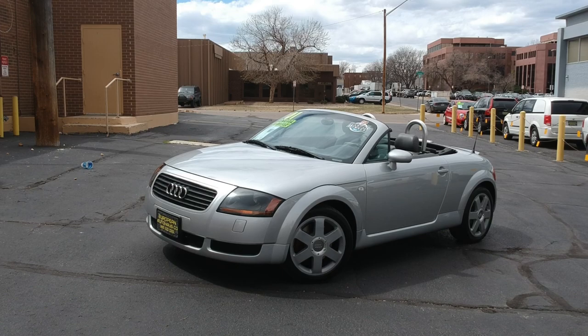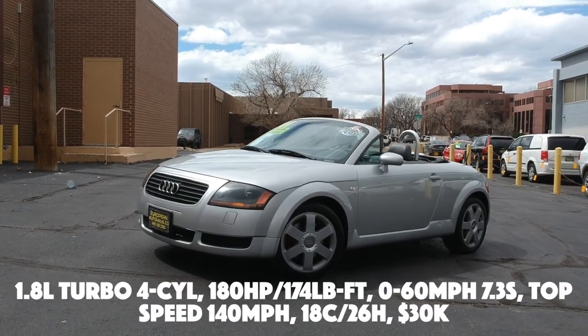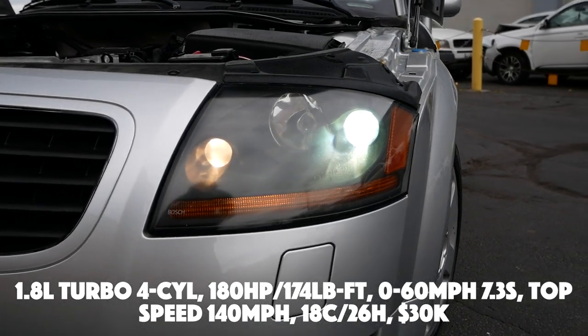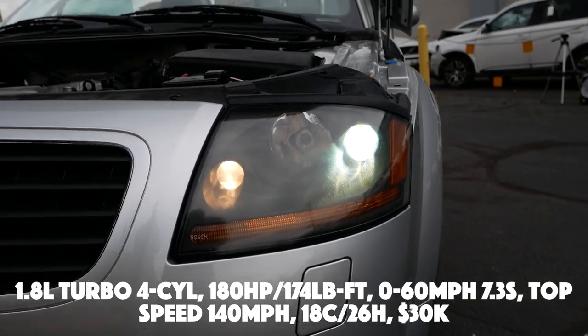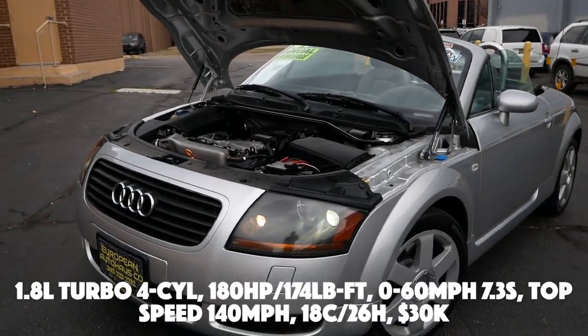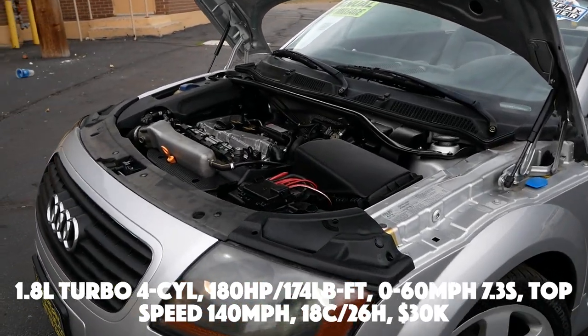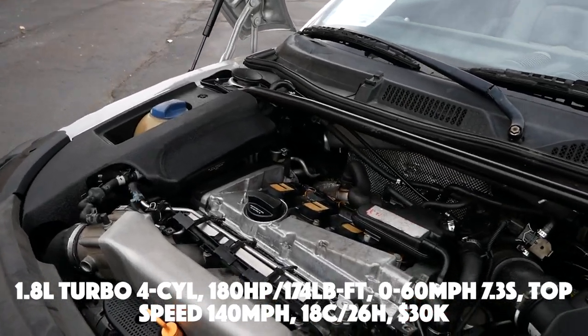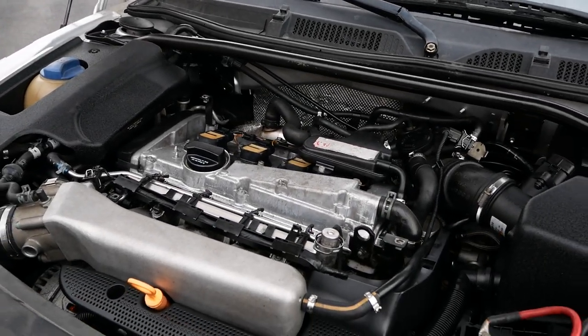Before we jump into the design, let's cover the basic specs. This Audi TT has a 1.8-liter turbo four-cylinder making 180 horsepower and 174 lb-ft of torque. 0 to 60 is 7.3 seconds with a top speed of 140 mph. Fuel economy is about 18 city / 21 highway, and the base price back in 2000 was around $30,000.